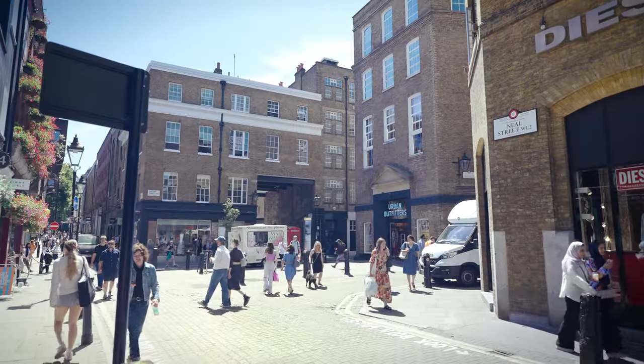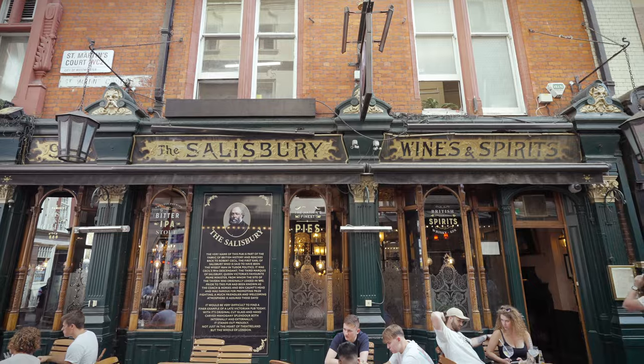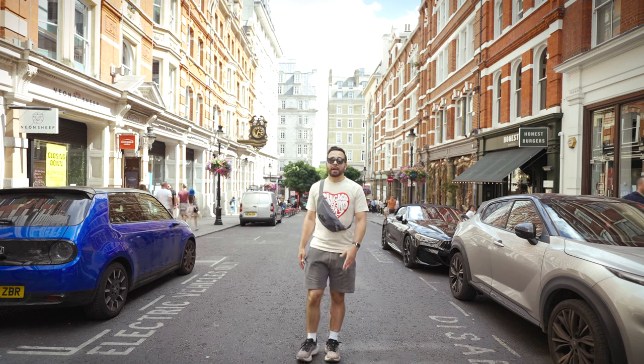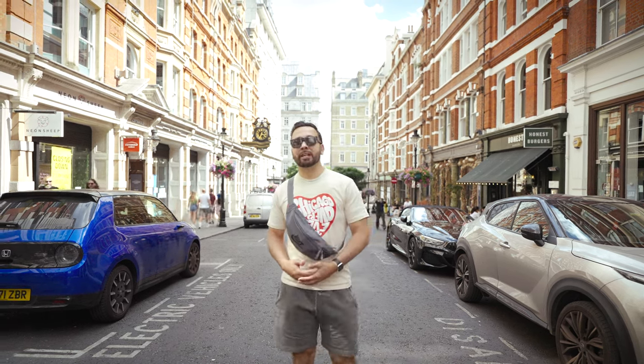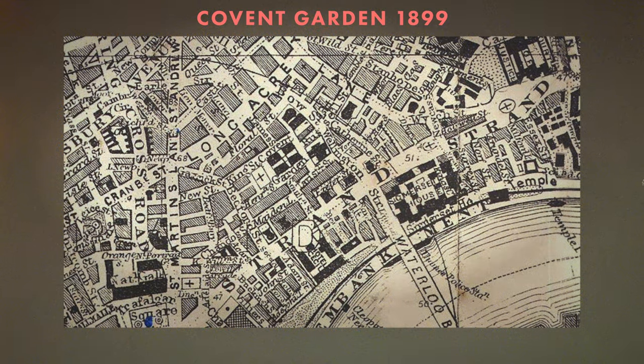Even though this neighborhood missed the direct impact of the plague and the fire, other parts of London didn't. So all of a sudden, Covent Garden on the West End became one of the hottest destinations. But there were so many new residents that the rich people felt like Covent Garden wasn't quite as exclusive anymore, and thus they began moving to other parts of London.